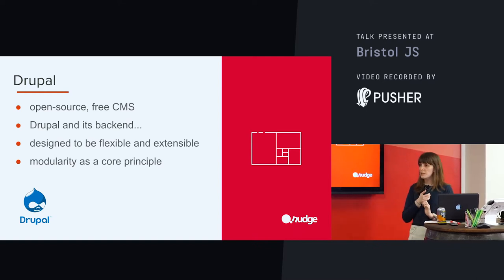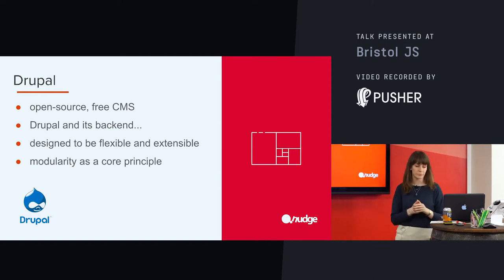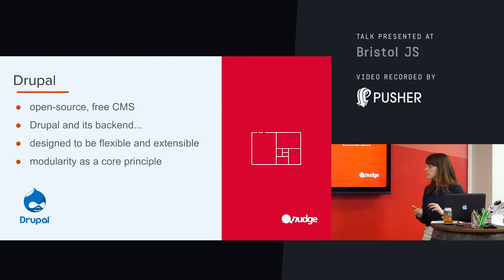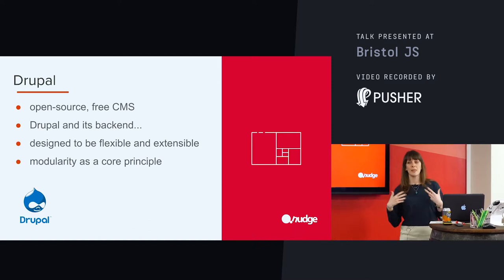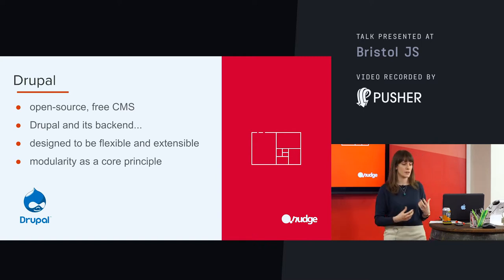If we want to go a little bit deeper — and we might want to do that if we're being a bit more custom — we've then got entity field and form APIs, which makes managing that content in Drupal quite a pleasurable experience. As a CMS, Drupal is designed to be flexible and extensible, and this is due to the modular approach that it takes. You're getting the building blocks to build your CMS system, and then you decide how you want to piece those together.